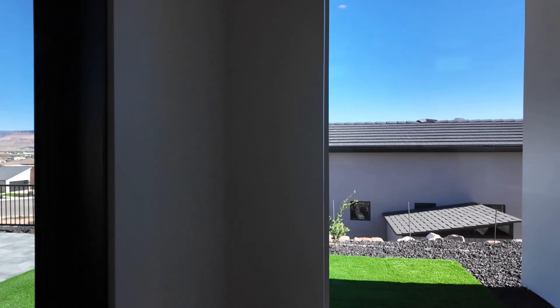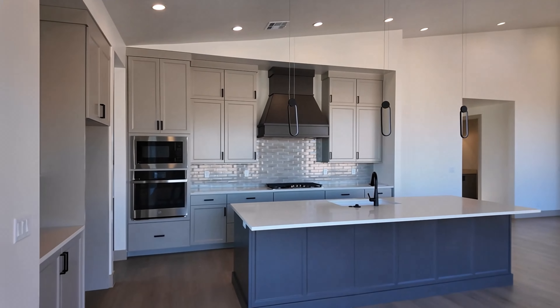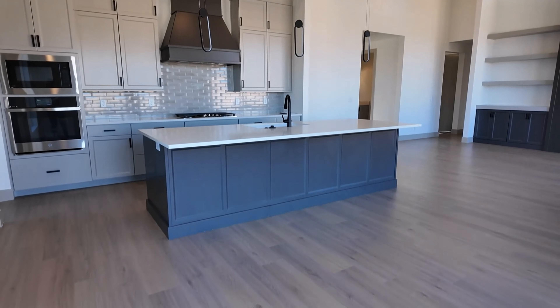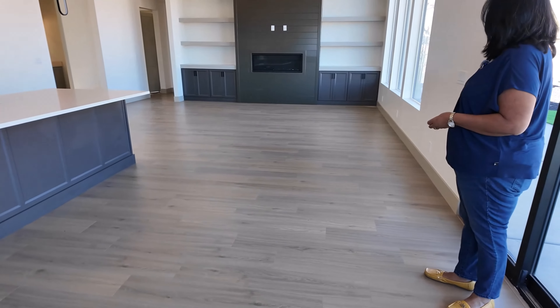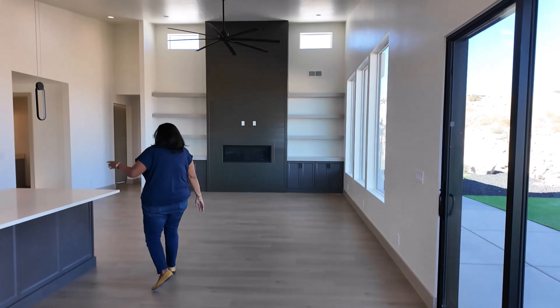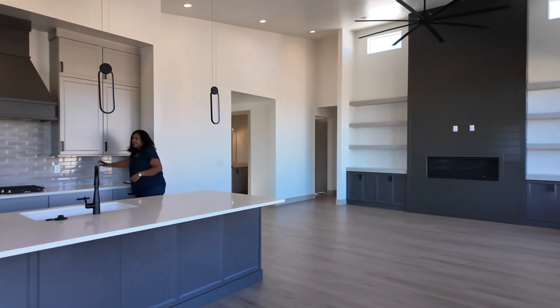And then you've got this huge great room. What a beautiful island. And how about this fireplace? So good. I love all these modern touches up here.